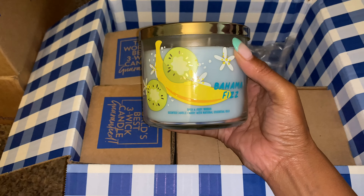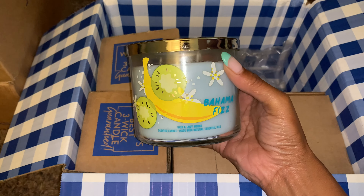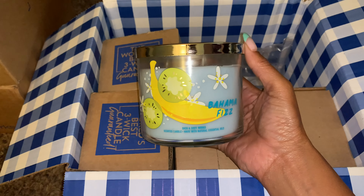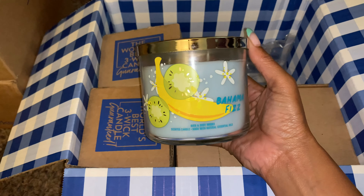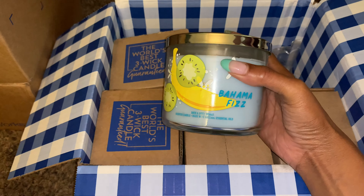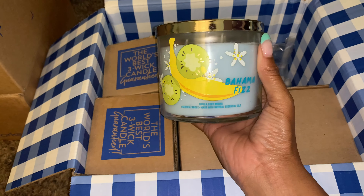I like to purchase them in case I come across something that I really enjoy more in that scent, and I could exchange for that. I like when they mark down the candles to 75% off — I do like to pick them up to save a buck. And then later if I come across something I really like more, or just giving them out as gifts as well. So that's my reason for picking up Bahama Fizz — mainly it was a sale candle. It definitely was not due to the artwork or the packaging.